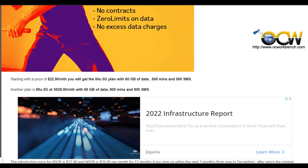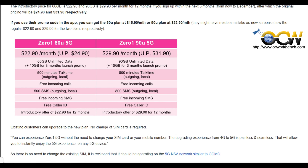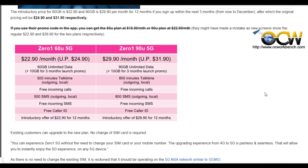Zero1, the first MVNO to launch 5G service in Singapore. There are two plans. The first at $22.90 per month, and you will get 60GB of data, 500 minutes and 500 SMS.